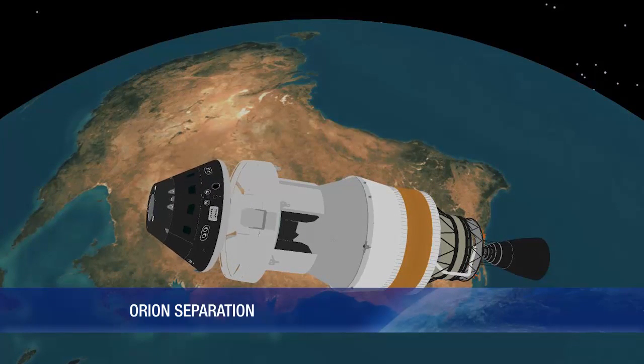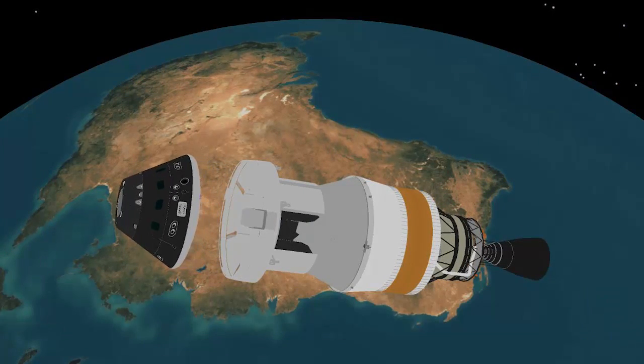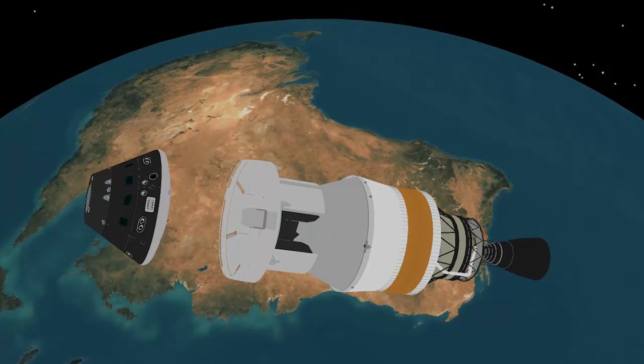At 3 hours 23 minutes, the Orion spacecraft is delivered to orbit for Lockheed Martin and NASA.